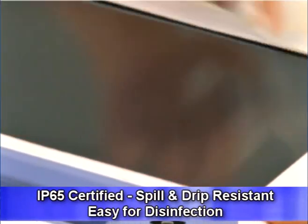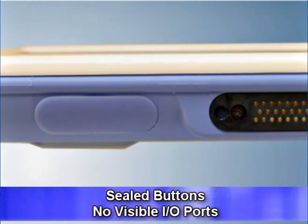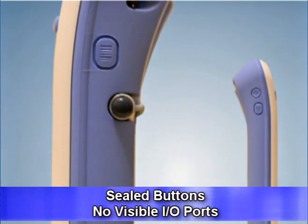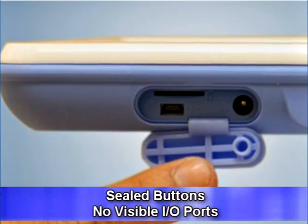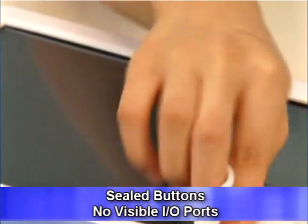The Mica 101 is IP65 certified and spill and drip resistant. All surfaces are smooth, all buttons are sealed, and there are no visible ports at all — the single mini USB is hidden underneath a soft plastic sealer plug. Thus, the unit can be wiped clean with disinfectant.